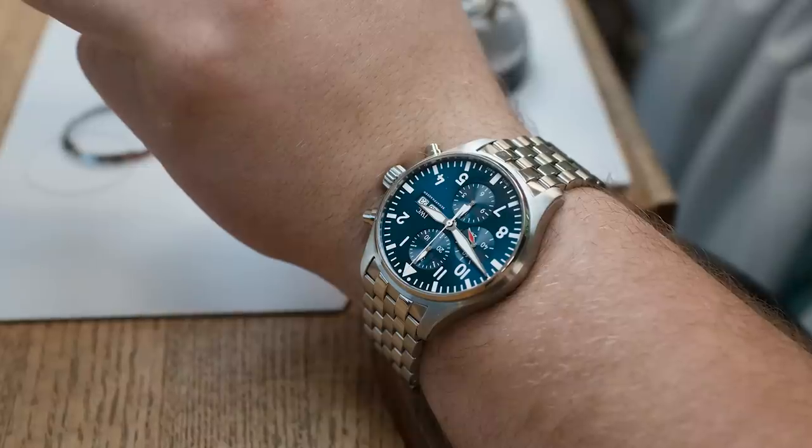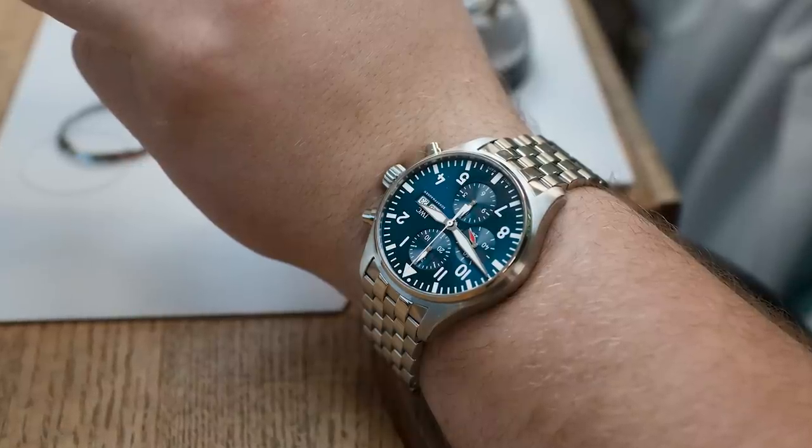This is my IWC Pilot Chronograph Le Petit Prince. I bought it when I was 21 years old at a boutique in Washington DC where I worked. I sold my car and worked about a whole summer to purchase it, and I wear it almost every day.